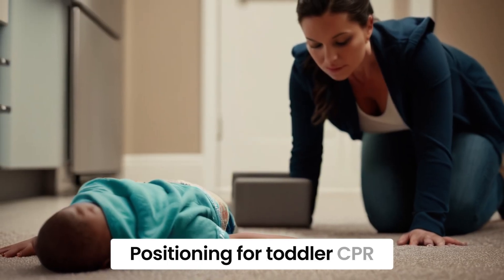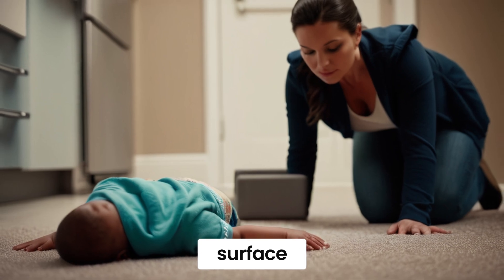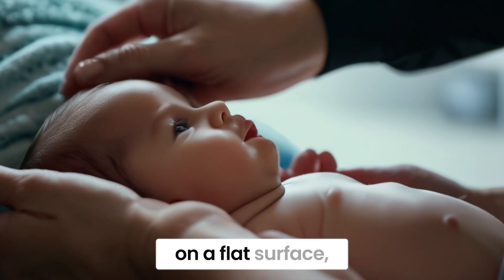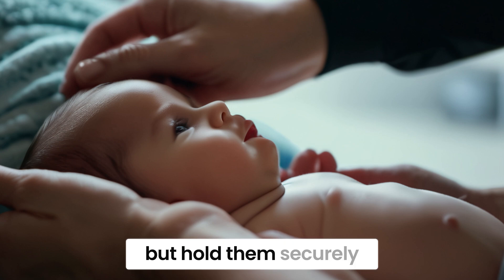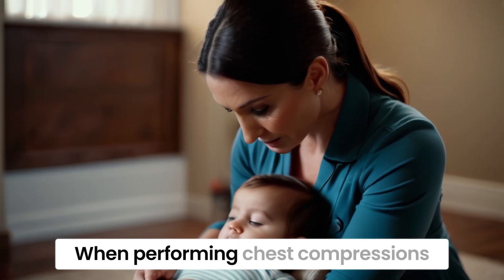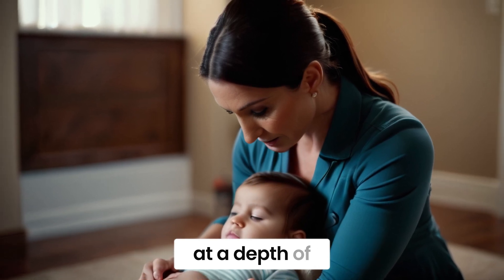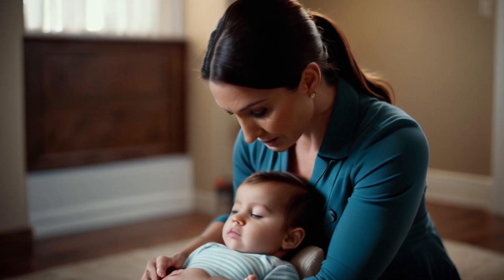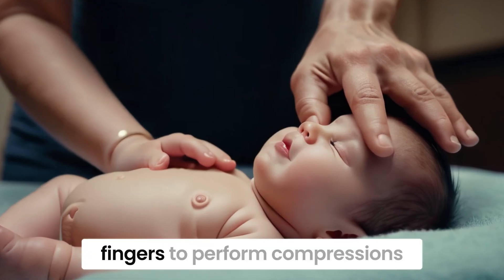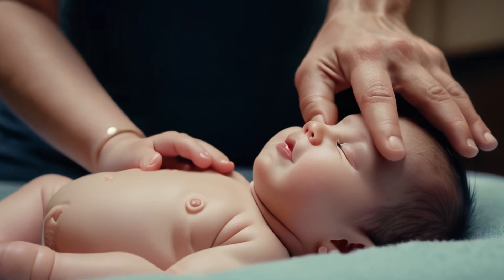Positioning for toddler CPR requires placing the child on a firm, flat surface. For infants, position them on a flat surface, but hold them securely in your arms if needed. When performing chest compressions on a toddler, use one hand and compress at a depth of about 2 inches. For infants, use two fingers to perform compressions at a depth of about 1.5 inches.